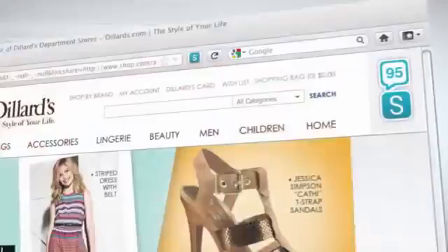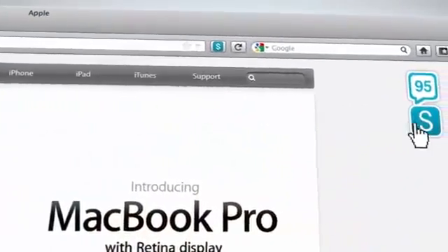From home goods, to fashion, to electronics, ShopBuddy was made to find you all the deals.